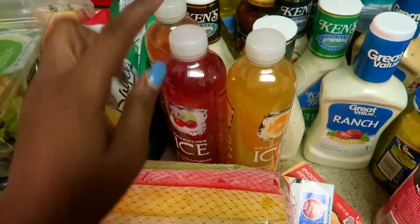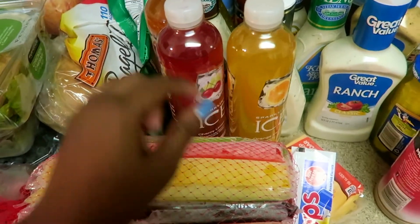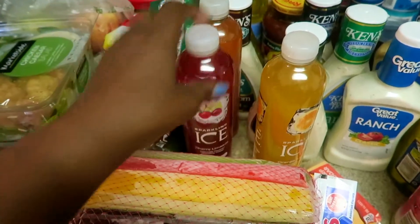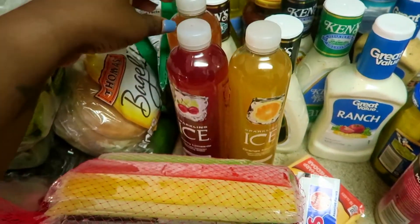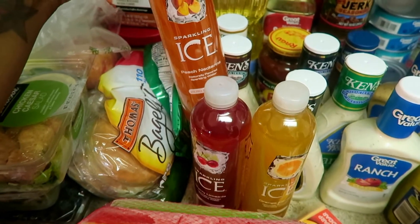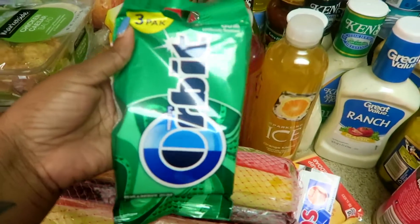For myself, I got some Sparkling Ice — I was looking for the apple one but they didn't have it, so I got cherry lemonade and orange mango. I also got peach nectar and some gum because I like to chew gum.